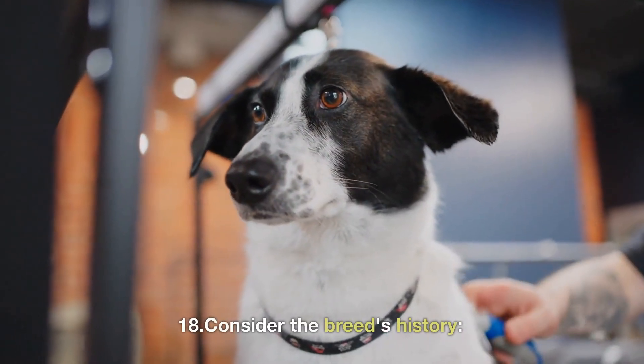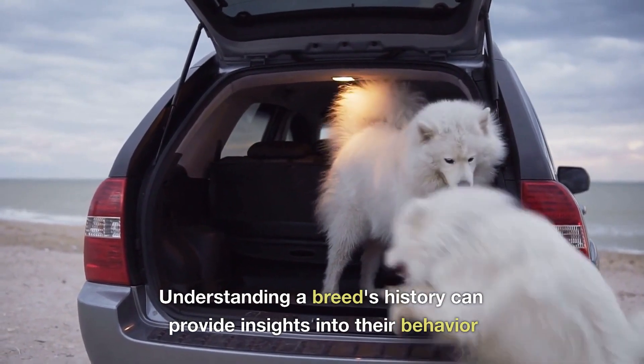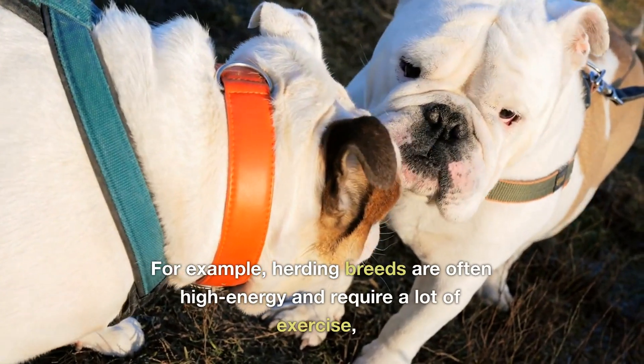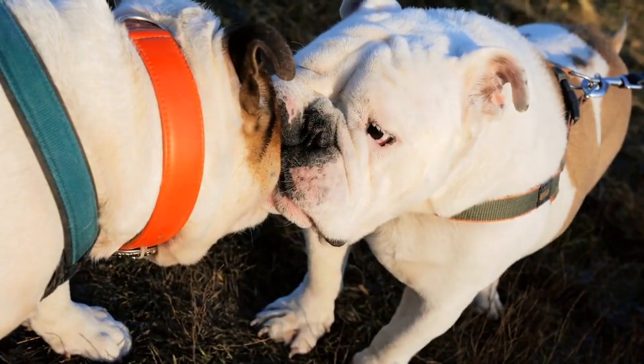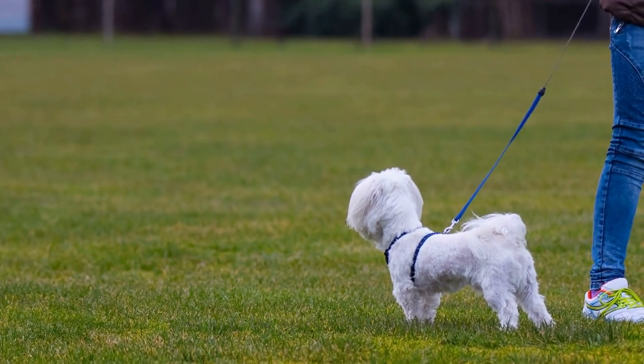18. Consider the breed's history. Understanding a breed's history can provide insights into their behavior and temperament. For example, herding breeds are often high energy and require a lot of exercise, while hounds are often independent and may be more difficult to train.